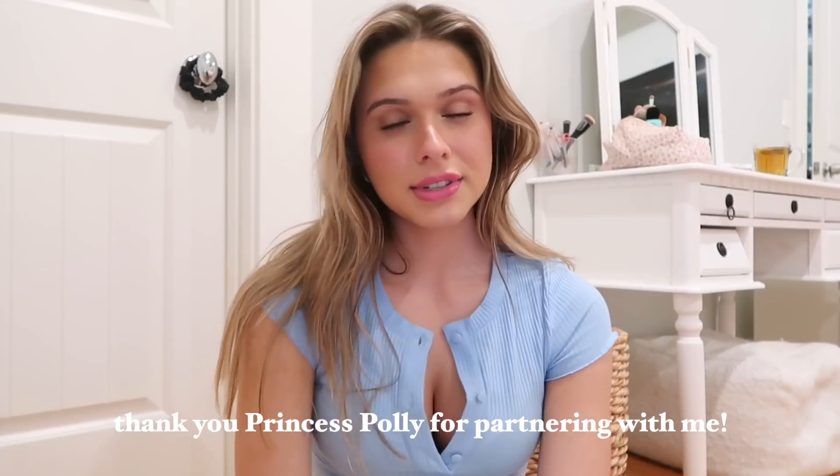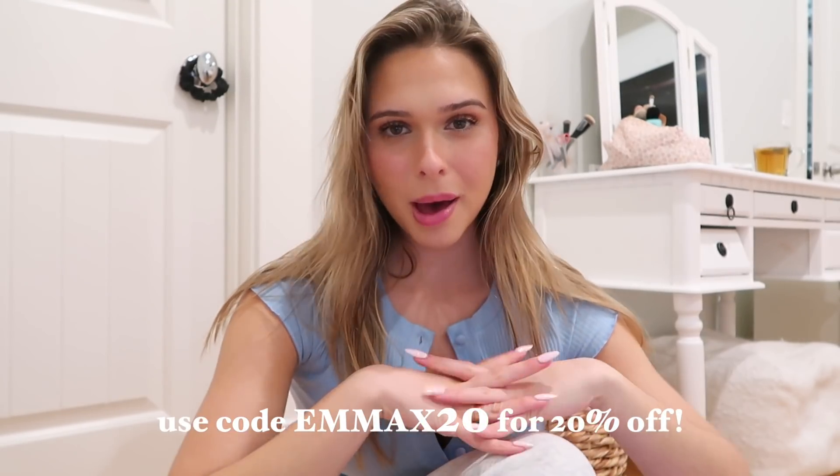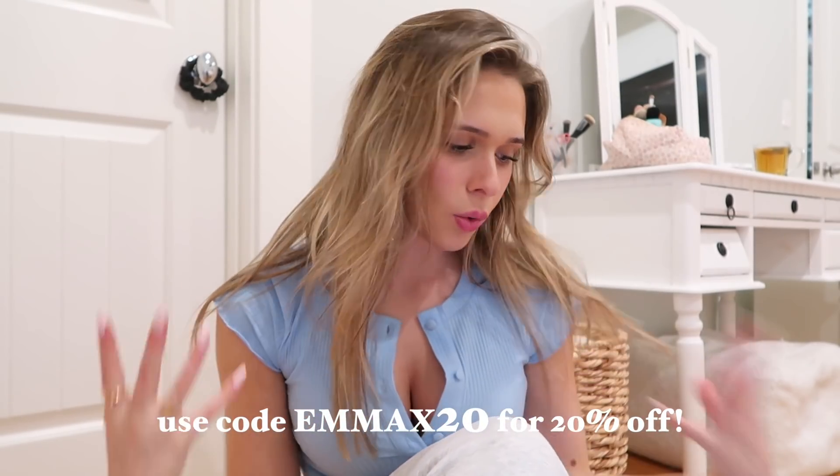As you guys can tell by the title, today's video is in partnership with Princess Polly. Princess Polly ships from within the United States — all orders over 50 US dollars get free shipping in the US. Princess Polly also offers Afterpay and Shop Pay to all US customers. All items I am showing you guys in today's haul are exclusive to Princess Polly. Thank you, Princess Polly, for sponsoring today's video. My code is EmmaX20 for 20% off your order.